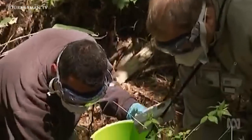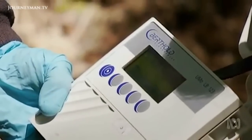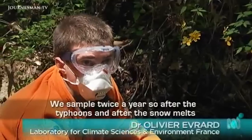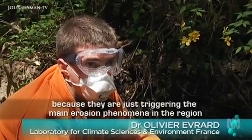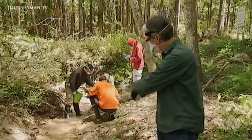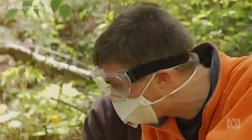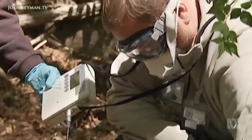Cesium-137 is a worry for human health and safety because it dissolves in water, making it hard to clean up and easy to enter the body. They sample twice a year — after the typhoons and after the snow melt — because those are just triggering the main erosion phenomena in the region. When the snow melts in spring, torrents of water rush down and deposit new layers of sediment, and that's why they're here. This team has been studying these river and creek sediments for three years, and the levels of radiation are still high.